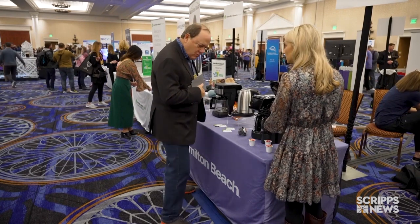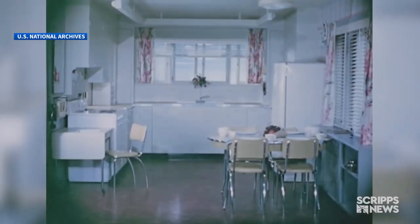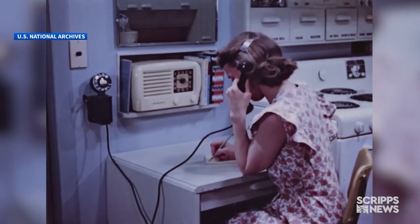While some of these innovations seem unimaginable to us today, remember there was a time a double sink or a telephone in the kitchen did too. Maritza Giorgio, Scripps News, Las Vegas.